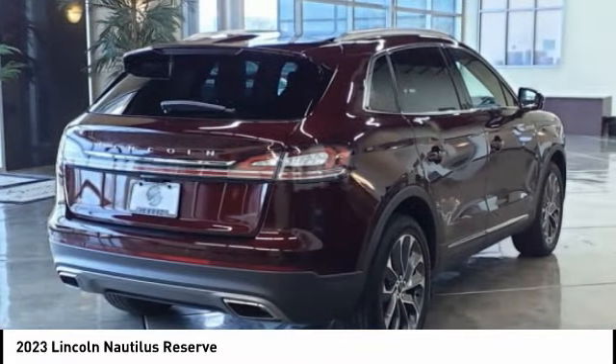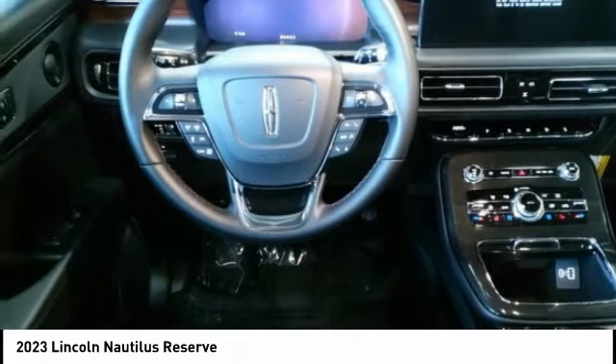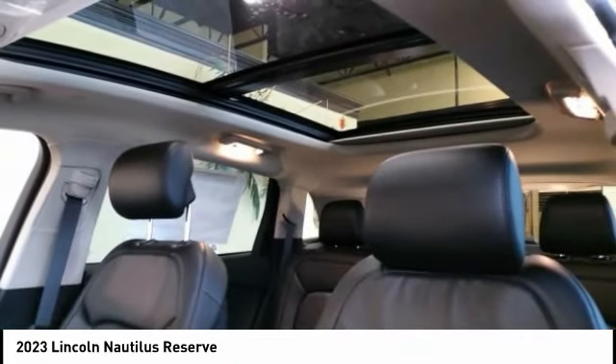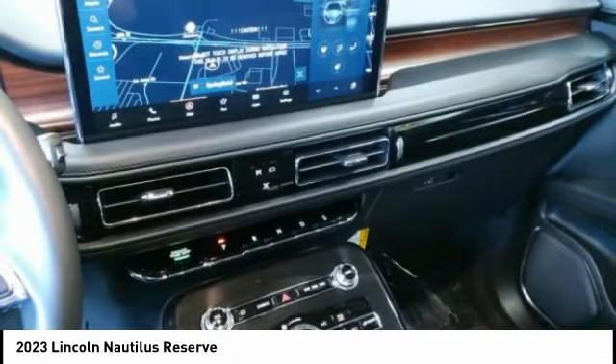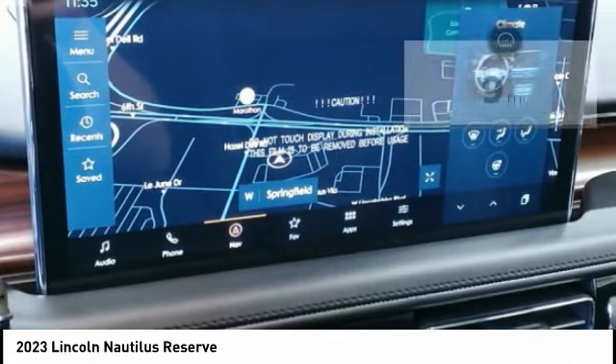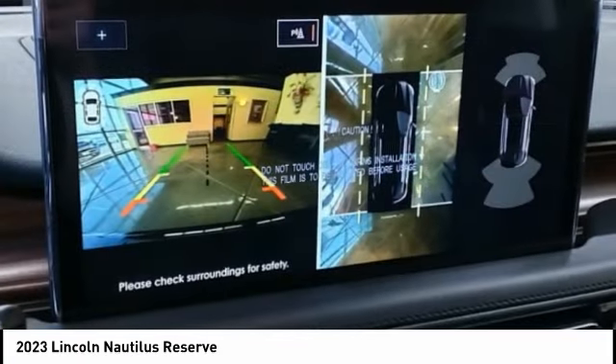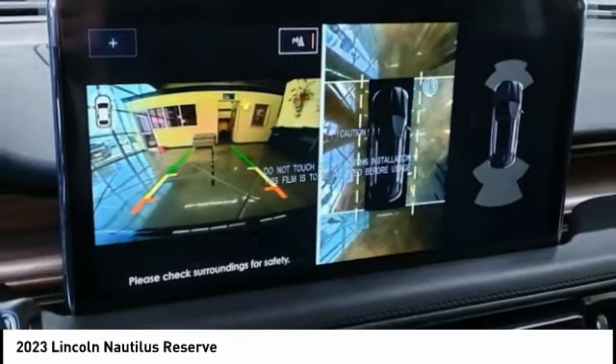The Lincoln Nautilus crossover provides you with all the functionality you need in a vehicle. Plenty of space, lots of safety and technology options, and a high-end interior feel makes this the perfect vehicle. This vehicle has less than 100 miles and offers reliability and good looks at a great price.